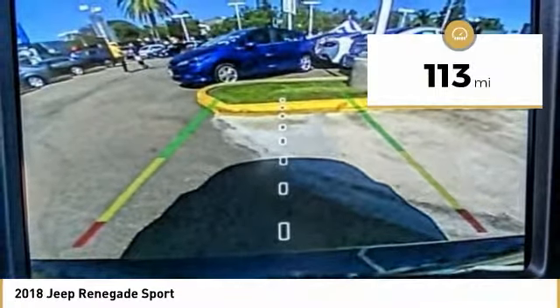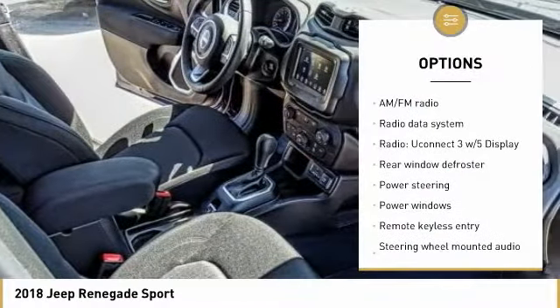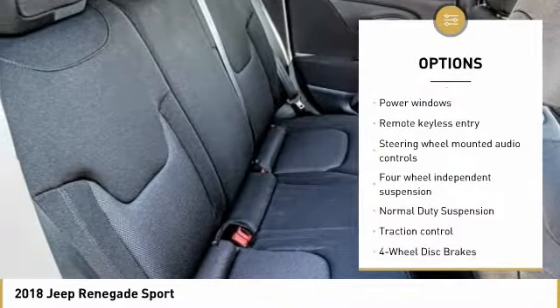This vehicle has less than 200 miles. Here are some of this vehicle's great options: traction control, dual airbags, power steering, four-wheel disc brakes, and compass.